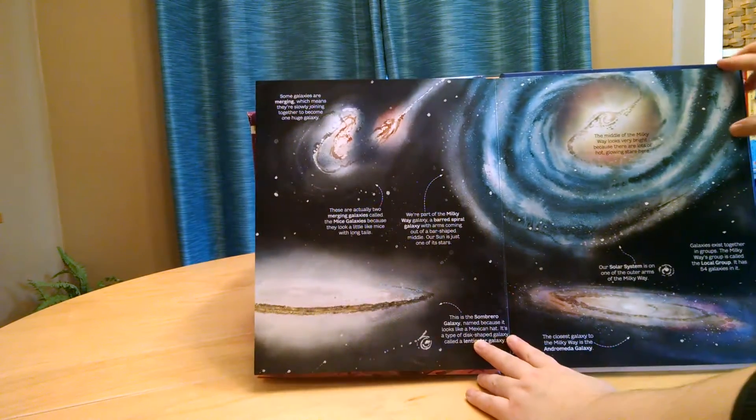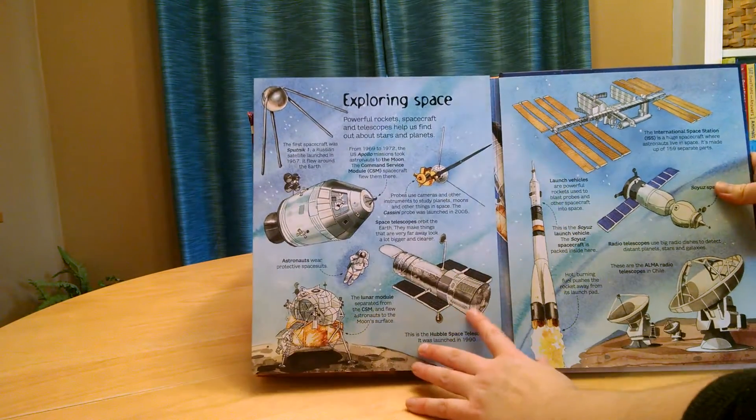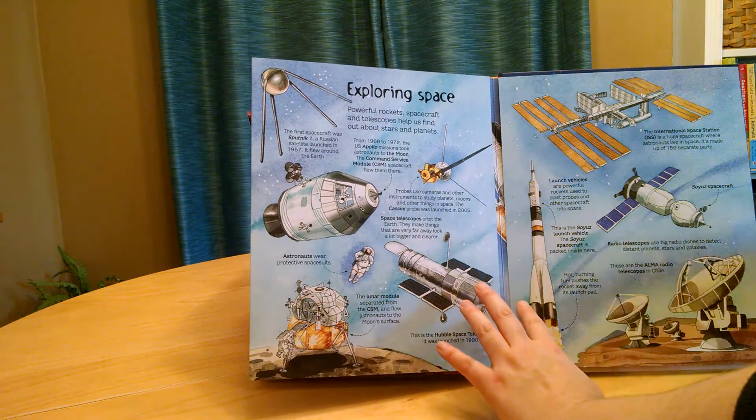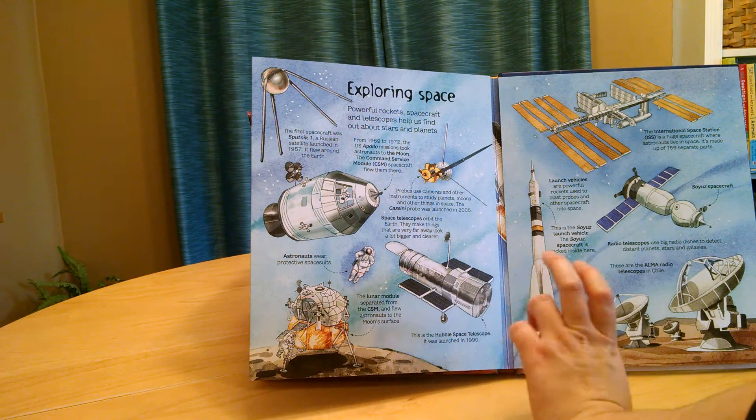This one's a lot of fun. My four-year-old actually sat through and let me read this whole thing to him. Lots of information that I never knew about — like, there are 44 galaxies in our solar system. I had no idea.